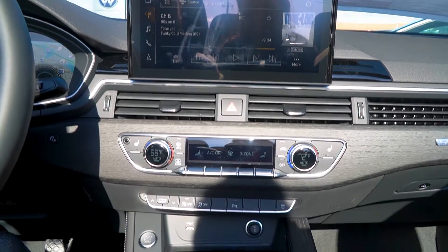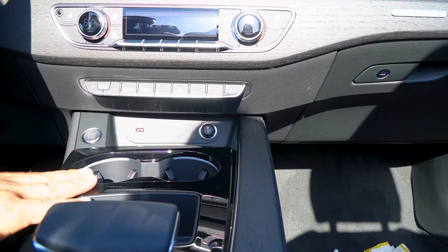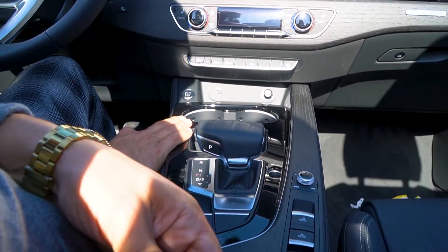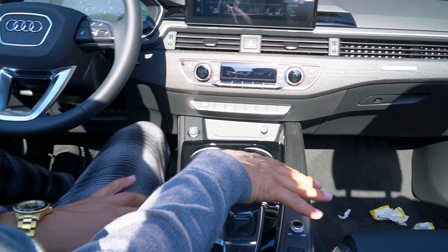Moving down, you'll notice a nice clean black poly look with LED-lit cup holders — really cool at night. This one actually has a wireless phone charger with an adjustable armrest, which happens to be one of my favorite features in the convertible.